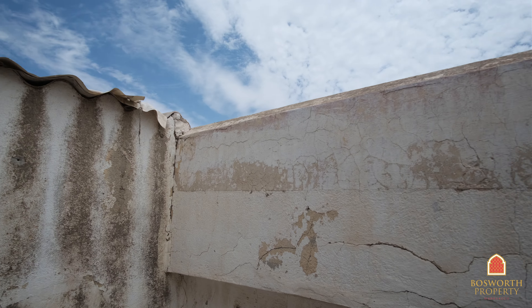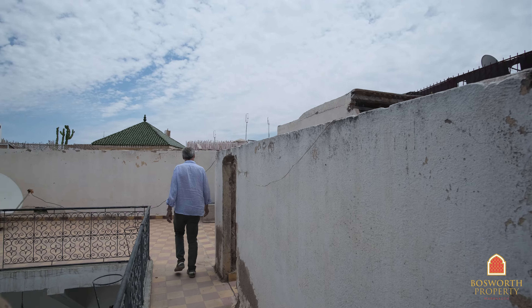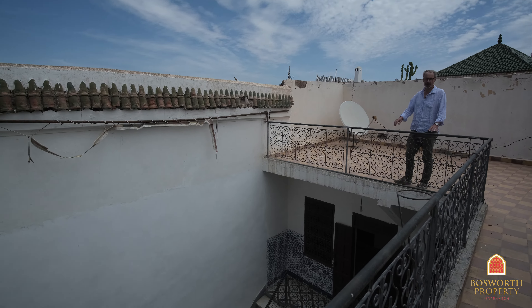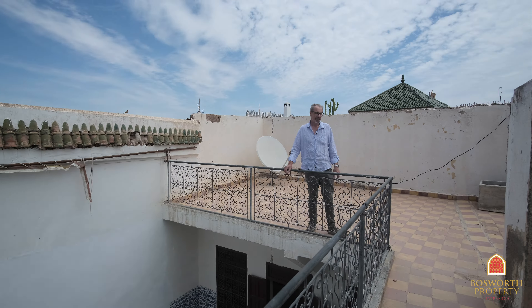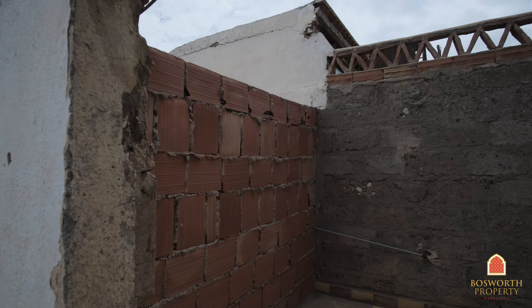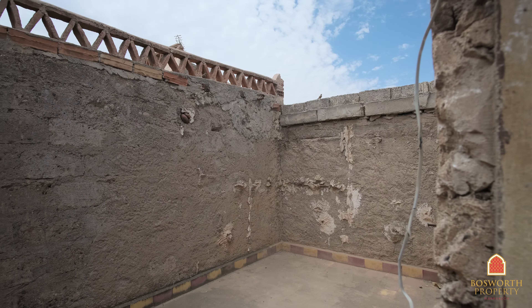So here we are at roof terrace level. Beautiful day here in Marrakesh — forecast to be 34 degrees today. Lots of space up here to create a roof garden and some sunbathing space. This little section has been walled off for some reason, but it would be very easy to remove that and just open it up so you get the full benefit of the terrace.